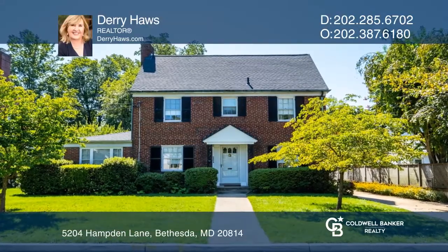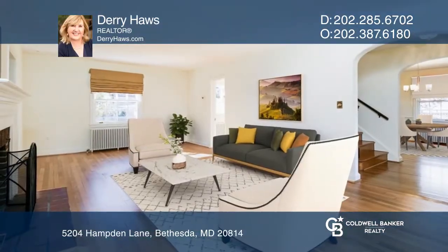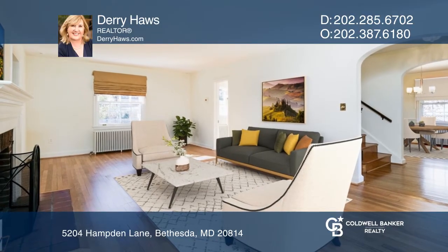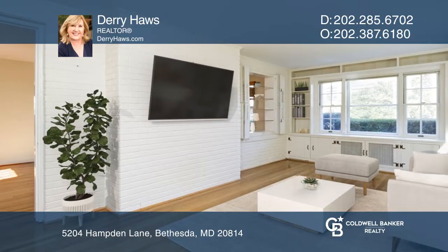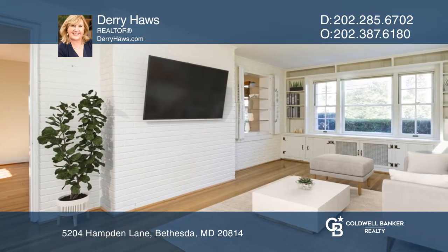This home, located in the highly sought-after area of Edgemoor, features three bedrooms and gleaming hardwood floors. Enjoy entertaining in the light-filled family room or cooking in the kitchen.